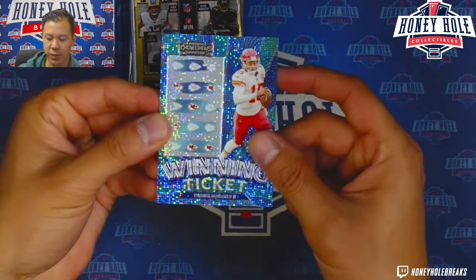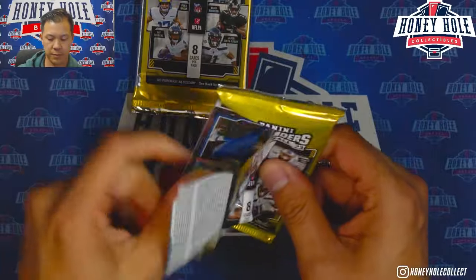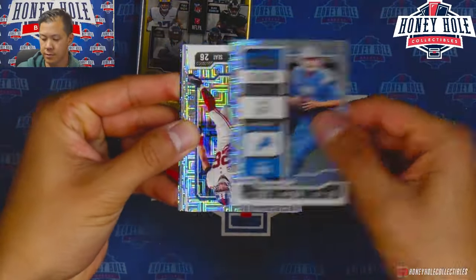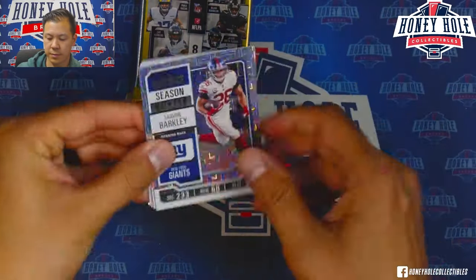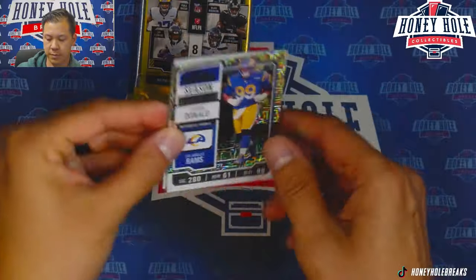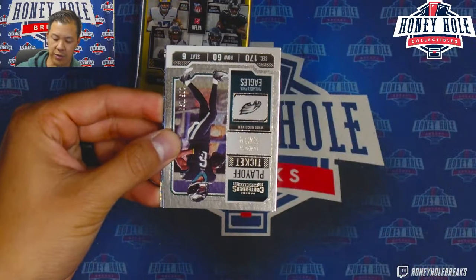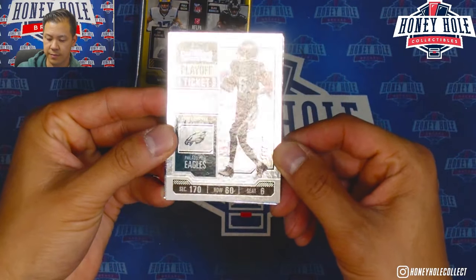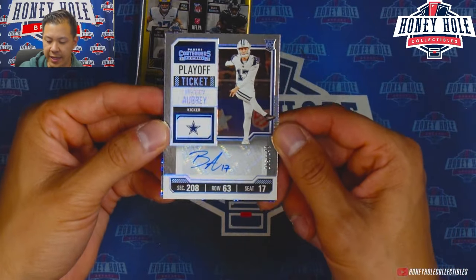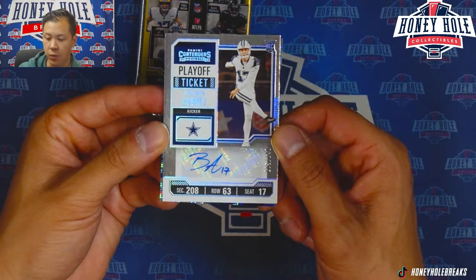Pulling Jamar Chase and a Winning Ticket of Patrick Mahomes. Then Aaron Donald, Budda Baker, and our numbered card — DeVonta Smith numbered out of 199. Also got a Playoff Ticket of Brandon Aubrey, kicker for the Cowboys, numbered to 149.